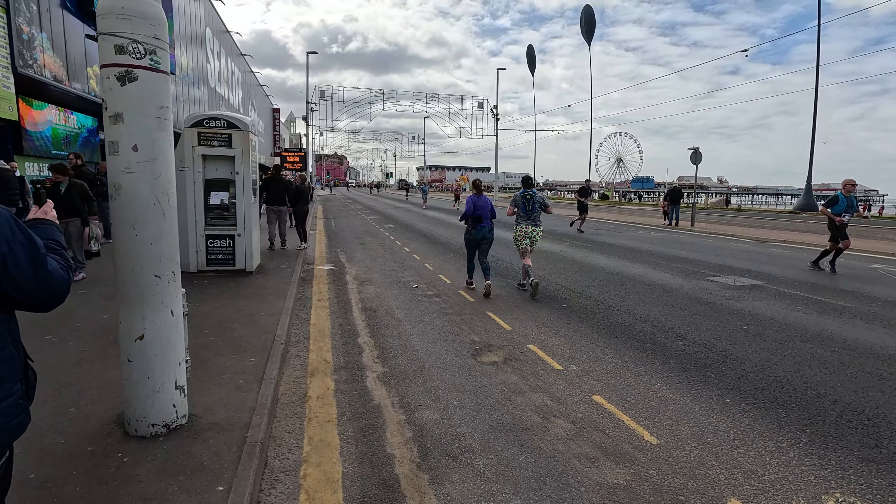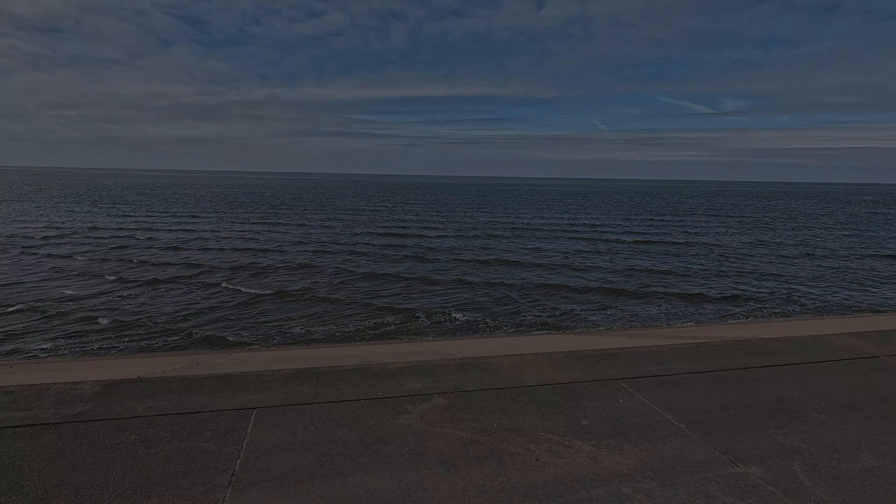It would be rude of me not to show you the sea and the weather in Blackpool while I'm having a little wander around. You've got the sea in at the minute and as you can tell it's lovely and calm compared to what it has been — the weather is lovely today.